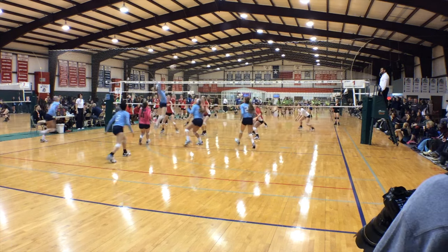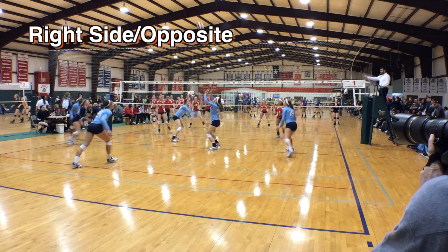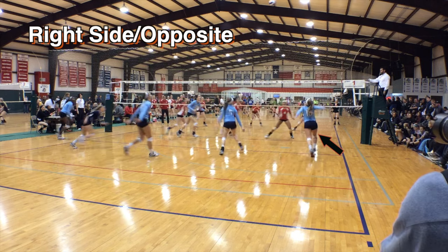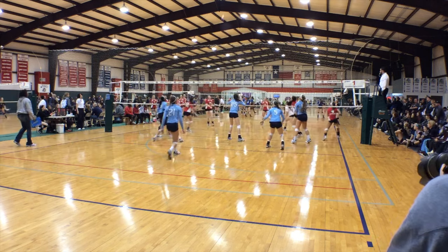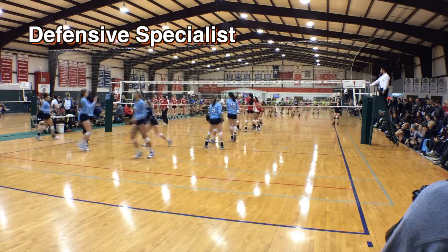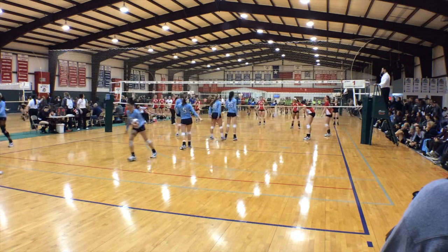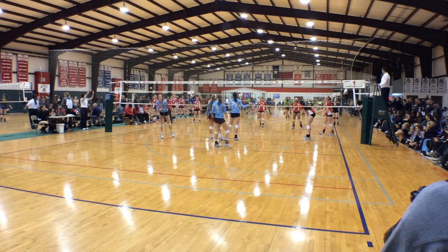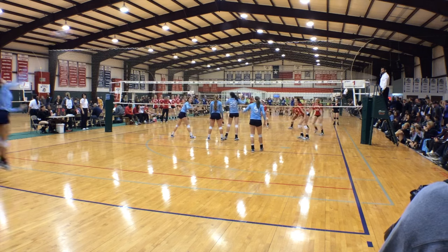Usually, the middle blocker is a 3-rotation player with some having the option to serve. The right side or opposite player is usually the person opposite the setter and plays in the front row, attacking and blocking from right front. The defensive specialist substitutes in the back row for one of the hitters. When the DS rotates back to position 4, they will be subbed back in for the hitter whose place they took or by another hitter of the same position.